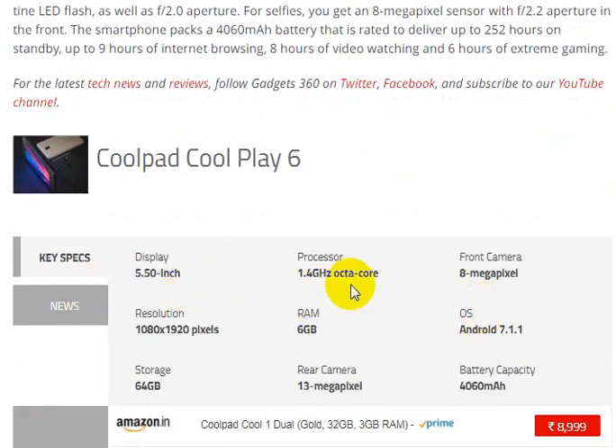The display is 5.5 inches with a 1.4 GHz octa-core processor. It features an 8MP front camera and a 13MP rear camera. RAM goes up to 6GB, with 64GB internal storage, making this a highly configured device.